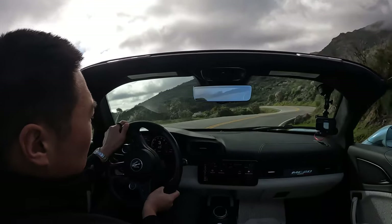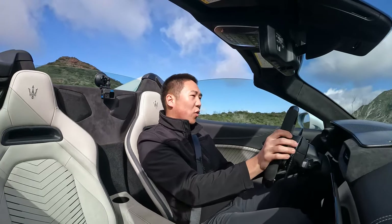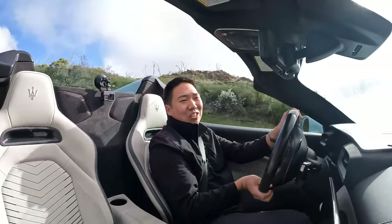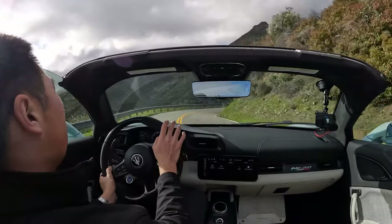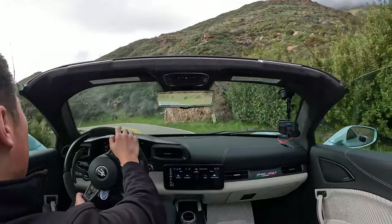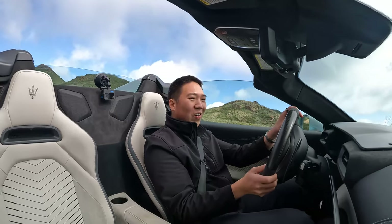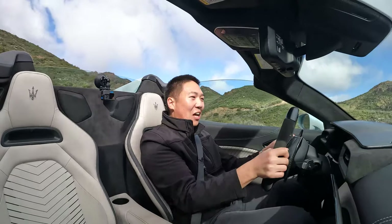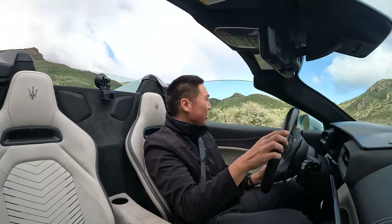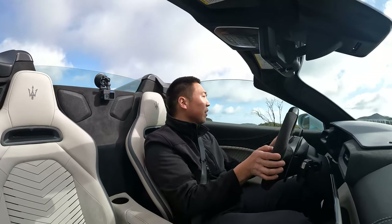In typical Maserati fashion, it gives you so many things to love and then a couple of random things where you think: why is everything through the touchscreen, why is there no storage, why does it cost $340,000? But then you look at it and take it for a drive and you're like — yeah, I want one, it just looks so good in the garage. Hope you enjoyed this review of the MC20 Cielo. I'm going to spend the rest of today and the rest of this tank of gas having fun here in the canyons.